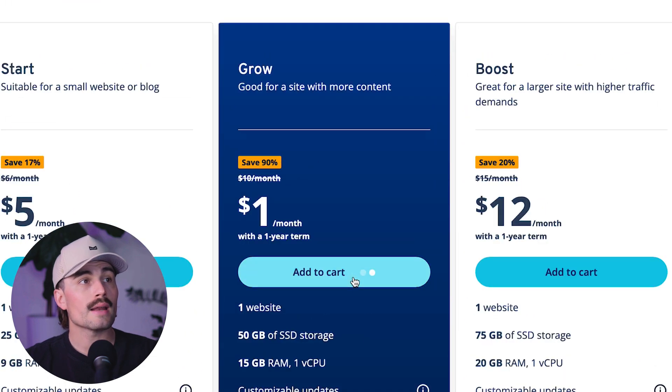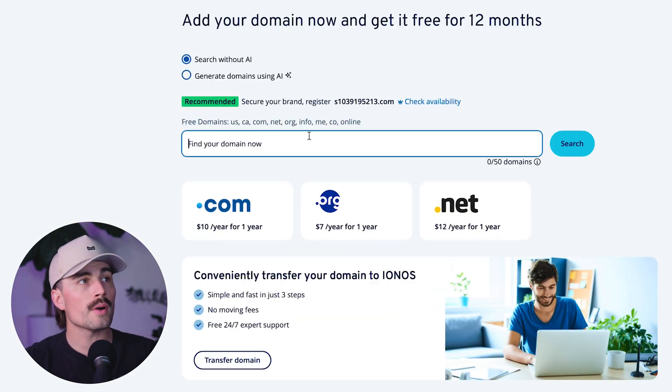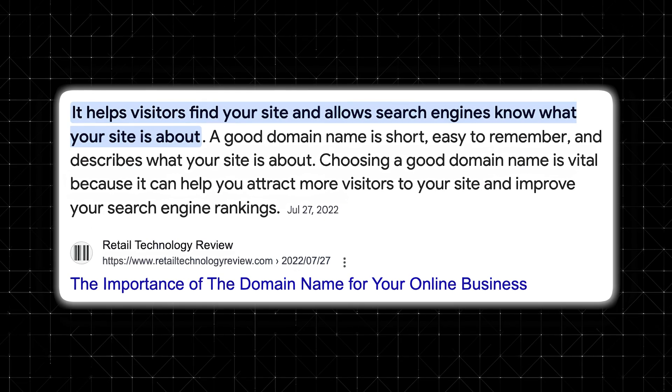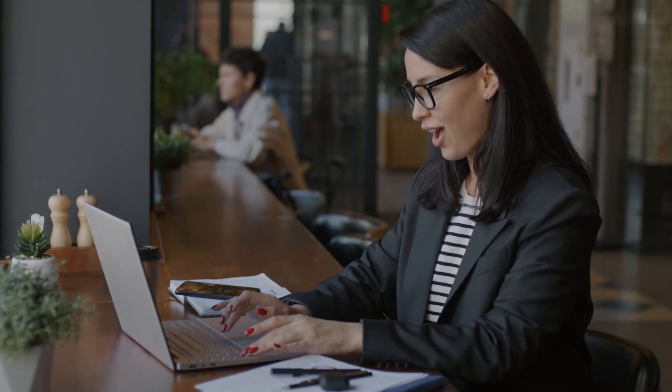All you need to do is click on Add to Cart. The next thing you're going to do is choose a domain — you can start searching for your domain now, or search with AI. Once you pick your plan, IONOS will walk you through choosing a domain. Think about what your blog is going to be about, then try to come up with something short, memorable, and easy to spell. When you find a domain that you like and it's available, add it to your cart.